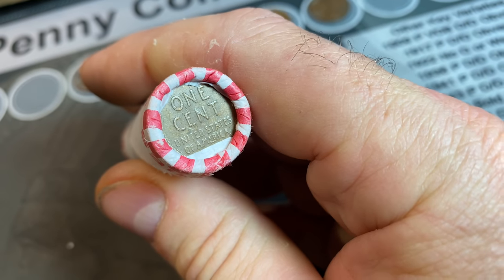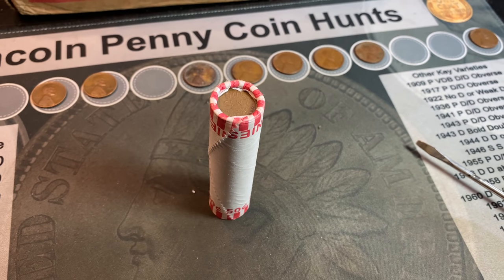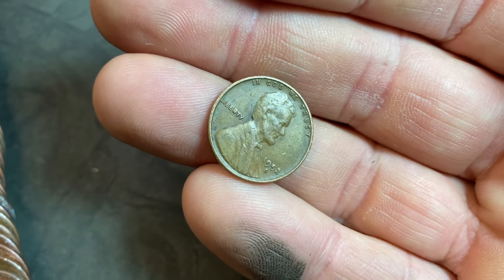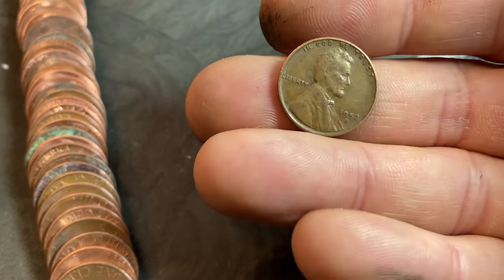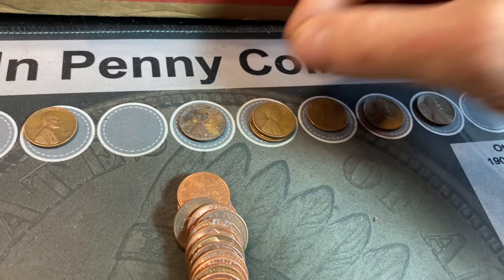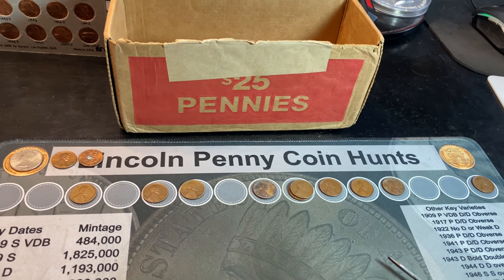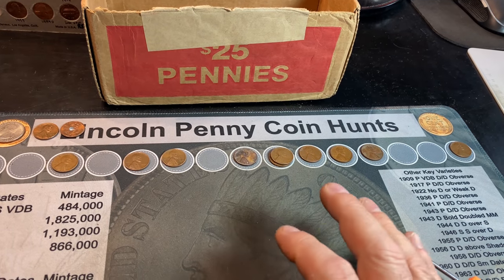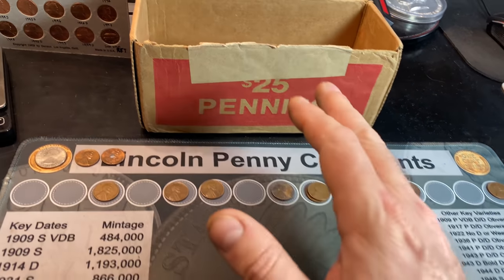It took 91 rolls, but when I grabbed the 91st roll and flipped it around, we have a wheat cent — that makes ten for double digits. Will it be another S-mint? It is — a 52S, though I think we found one earlier. We'll see which of the two 52Ss is better. Box two is hunted, and it was a pretty tough 100-roll hunt. We did get ten wheat cents, which is low, but about half of them were S-minted wheat cents that we may need — exactly what we wanted when hunting these California boxes.